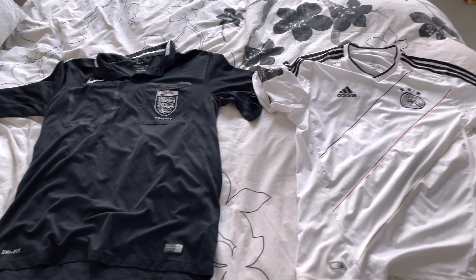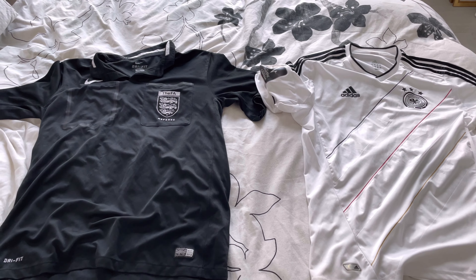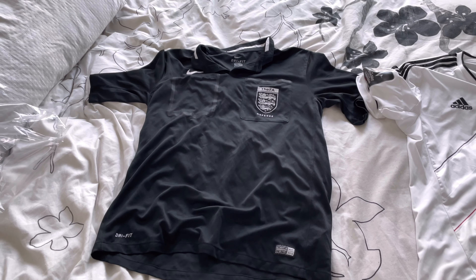So that has been me out in the charity shops looking for football shirts — a relatively successful trip in the end. Right, until I see you again, I've been Kit Maneman. Peace.